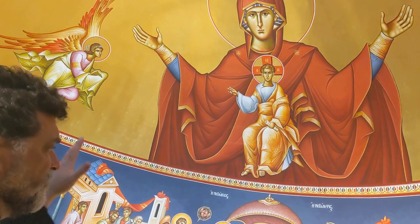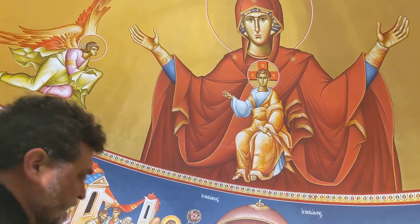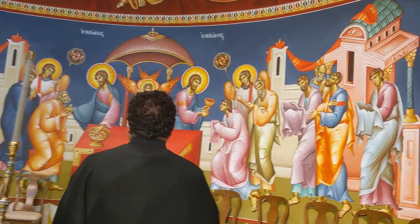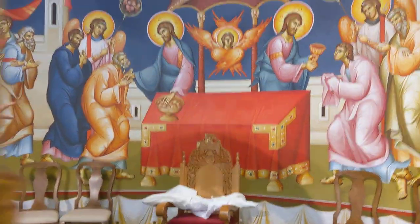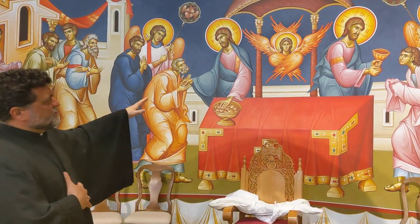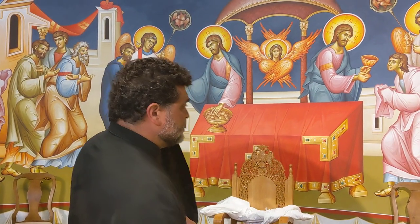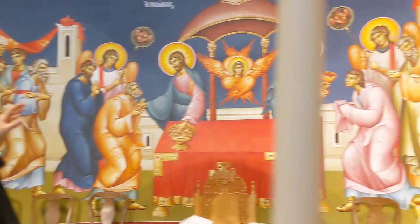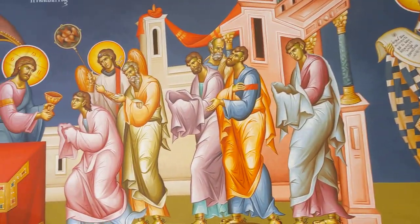Along with the icon of the Platythera, normally in most Orthodox churches you have the icon of the Divine Liturgy. You see Jesus giving out his body to the disciples, and then you see Jesus giving out his blood to the disciples. This is known as the icon of the Thea Metallipsis — the receiving of the Holy Body and the drinking of the precious blood.